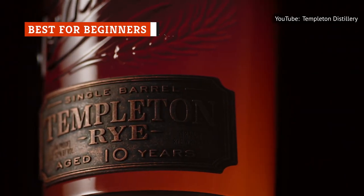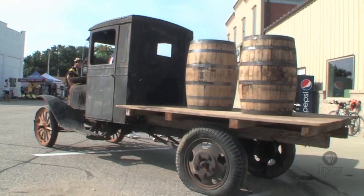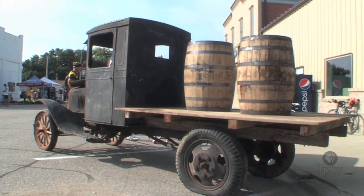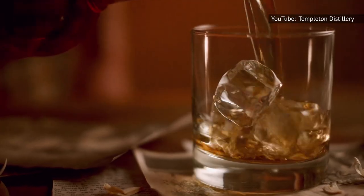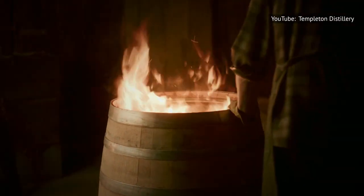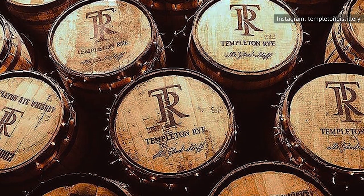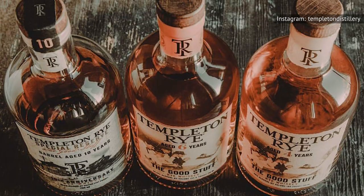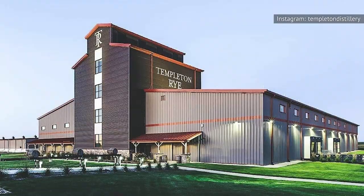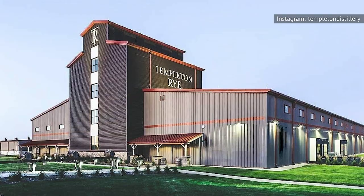Templeton is a brand with an interesting backstory, even if it's been embellished. Templeton, Iowa was the bootleg hooch capital of the Midwest during Prohibition, at least for rye whiskey production. Naturally, a 21st-century craft distiller would want to tie itself to that legend, but when the Templeton Distillery first opened, it was bottling a product made in Indiana rather than one based on a Prohibition-era recipe, as the label once claimed. Templeton has now opened a distillery in Iowa with plans to bring all its production in-house.